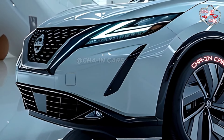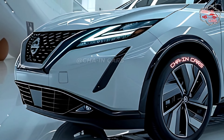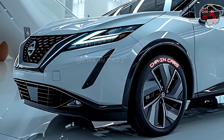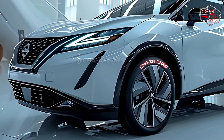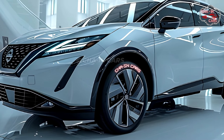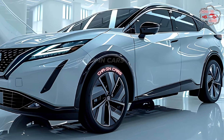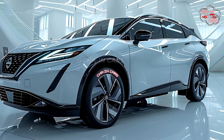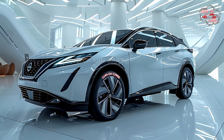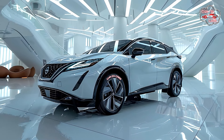Inside the 2025 Murano hybrid is a next-generation powertrain designed to be both efficient and fast. A high-output electric motor works with a turbocharged four-cylinder gasoline engine that is both strong and good on gas. With this new combination, fuel economy should be very good, possibly exceeding 35 miles per gallon in both city and highway driving, making it a great choice for eco-friendly drivers who don't want to give up performance.